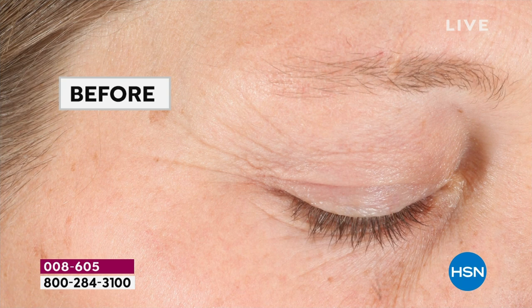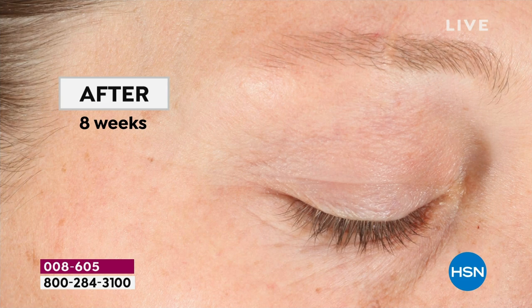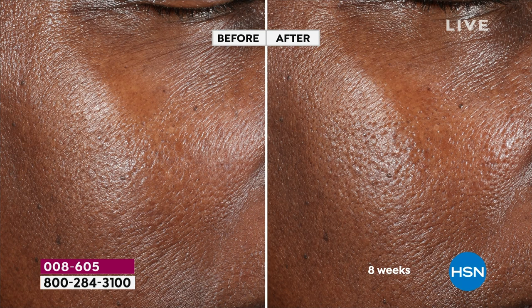Look at the wrinkles — look at this after eight weeks. We were literally counting the wrinkles in the before and going, where did they go in the after? This is why so many people are really understanding that Beekman is not just a story about kindness — it's about real results, real science. These are clinically shown results. We're going to improve the elasticity clinically and deposit incredible moisture, but we're also optimizing your own skin's natural collagen level.